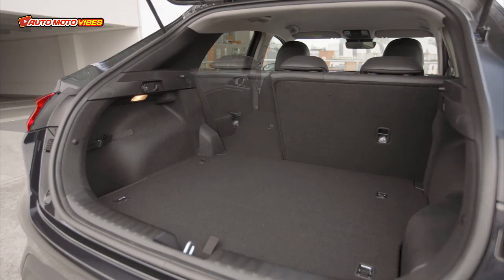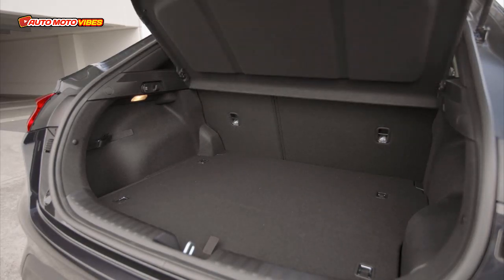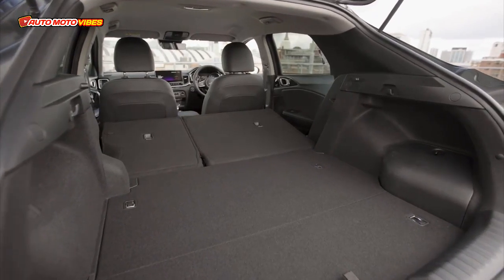Models are trimmed in cloth, cloth with faux leather, or black leather with a suede finish for the seats, depending on the chosen grade.